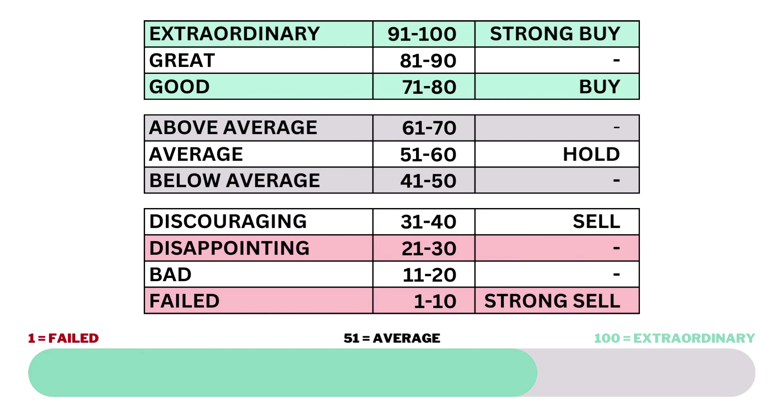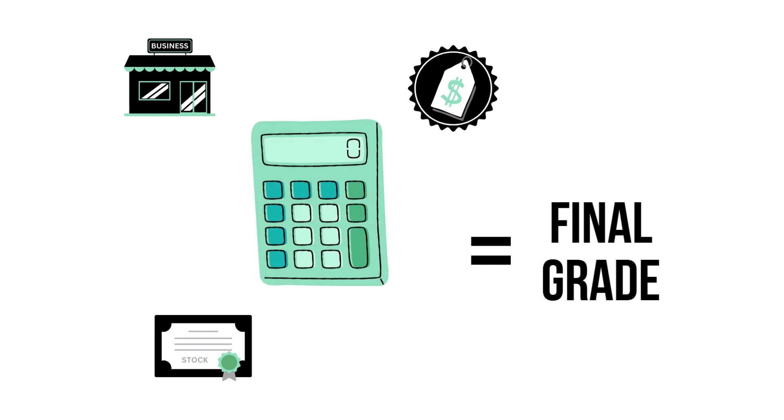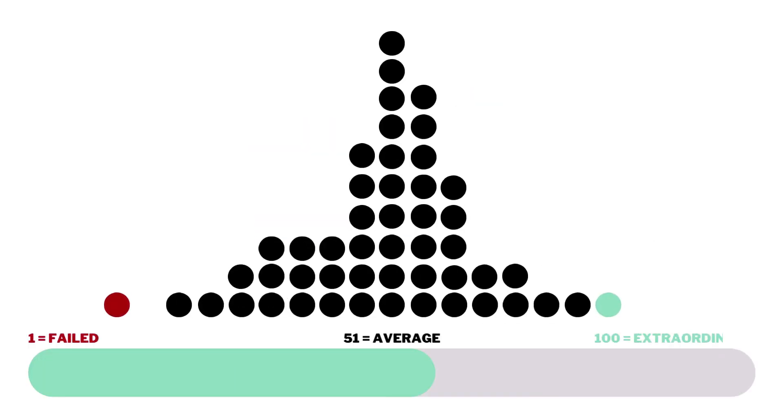Each of the three factors and 14 metrics are given a grade from 1 to 100, with 51 to 60 being considered average. When we've got the three factors graded, we combine them to get our final grade. Most companies will fall into that average range, since most companies are indeed average long-term investments.